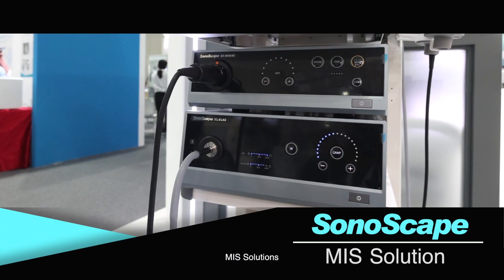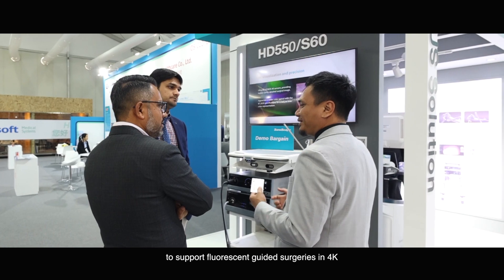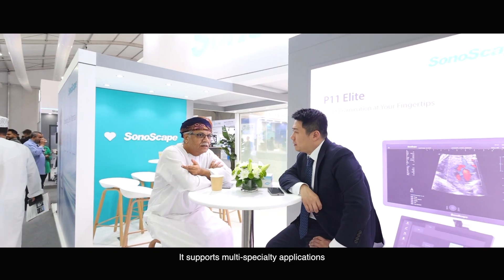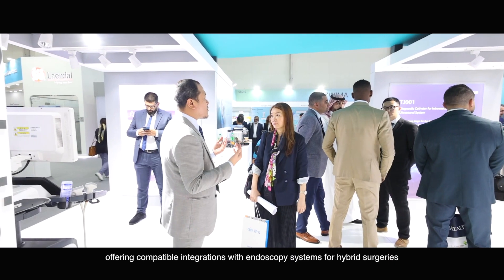Here is Sonoscape's MIS Solutions — the minimally invasive imaging NIR system to support fluorescence-guided surgeries in 4K. It supports multi-specialty applications, offering compatible integrations with endoscopy systems for hybrid surgery.